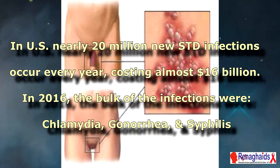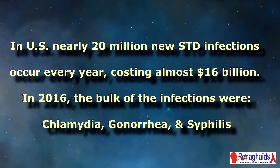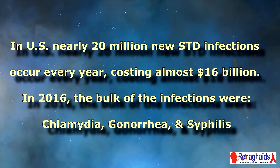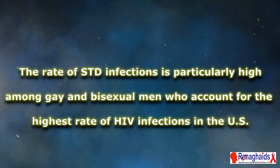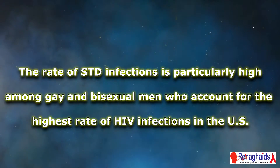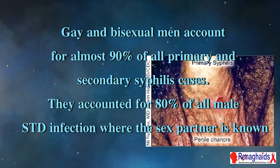In the United States, nearly 20 million new STD infections occur every year, costing almost $16 billion. In 2016, the bulk of the infections were chlamydia, gonorrhea, and syphilis. The rate of STD infections is particularly high among gay and bisexual men, who account for the highest rate of HIV infections in the United States.